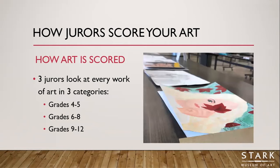The people who judge your artwork are called jurors, and each artwork is looked at by three jurors who score each one independently. Artwork is juried in three categories: grades four and five, grades six through eight, and grades nine through twelve. So a fourth grade work is not competing against sixth grade work, and an eighth grade work isn't competing against twelfth grade work.